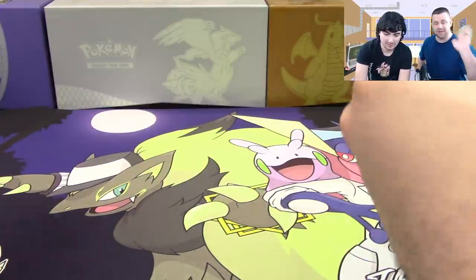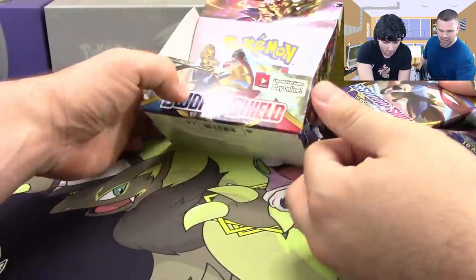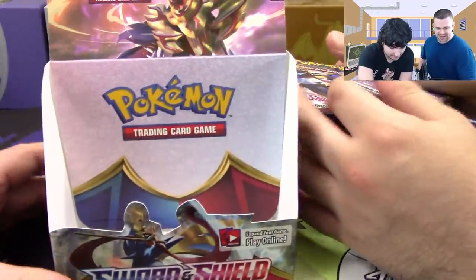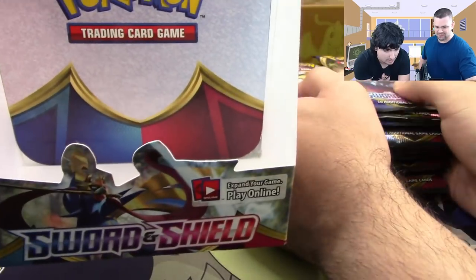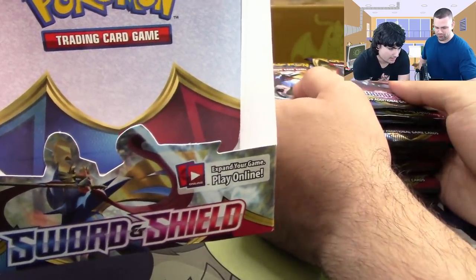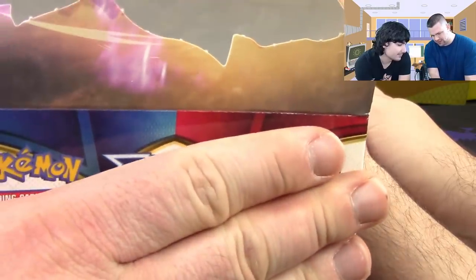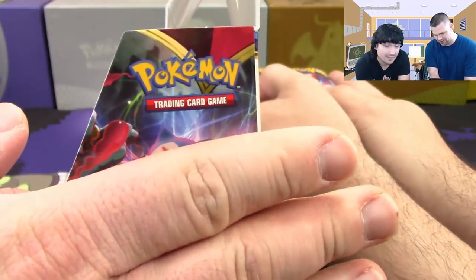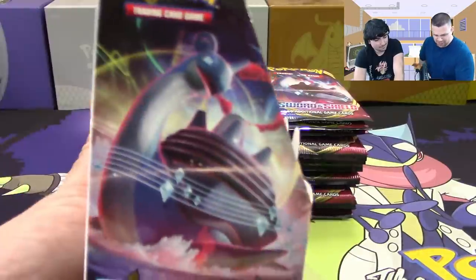Anyway, enough about memory lane — we've got 36 packs of Sword and Shield here to open up. What's interesting is the color scheme and the way the box is designed is very much XY base — the red and blue combo. If you cut off parts of this box it literally looks like an XY booster box. That's where our nostalgia is coming from.